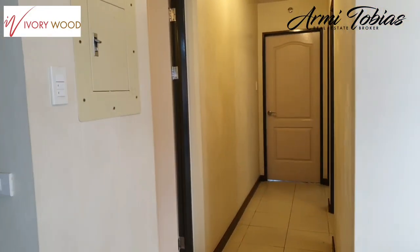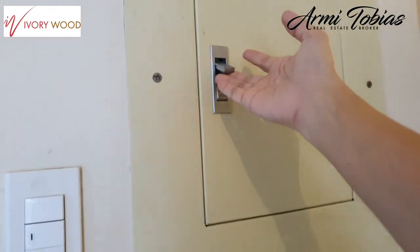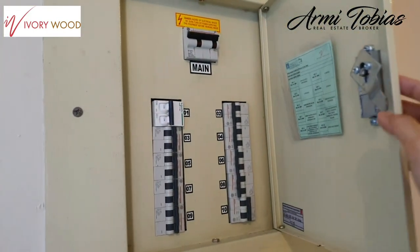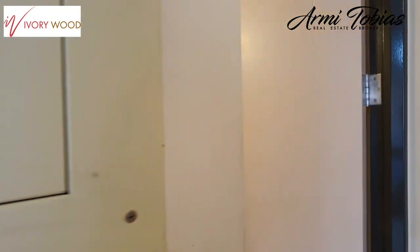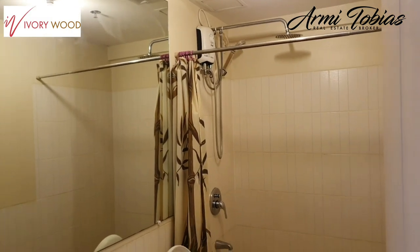Now we have a hallway here. On the left side is the main switch for electricity, and here's your common bathroom.